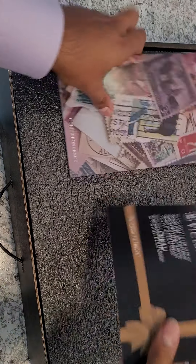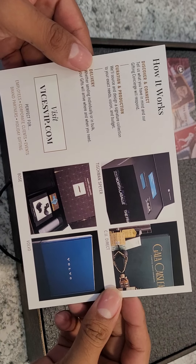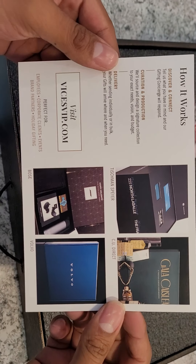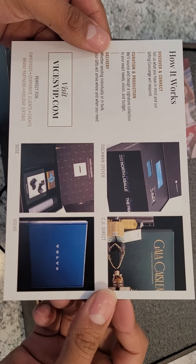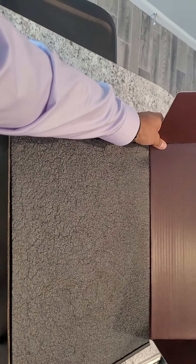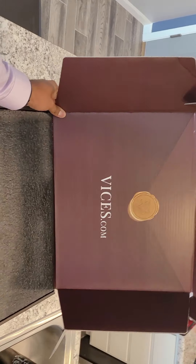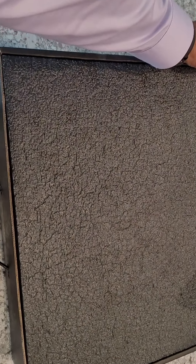They have cool things. If you ever want to send some kind of fancy thank-you to someone or as a gift — you can see right there, that's some pretty cool stuff. And this is the Rob Vice Concierge Correspondence Edition.